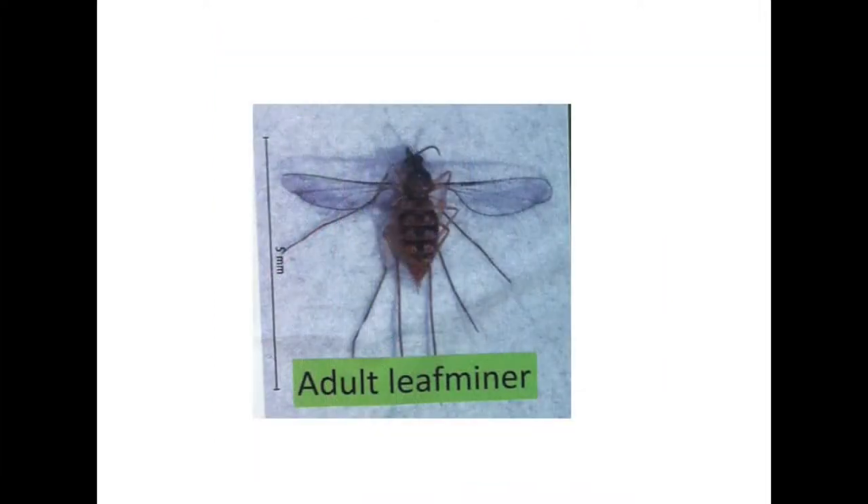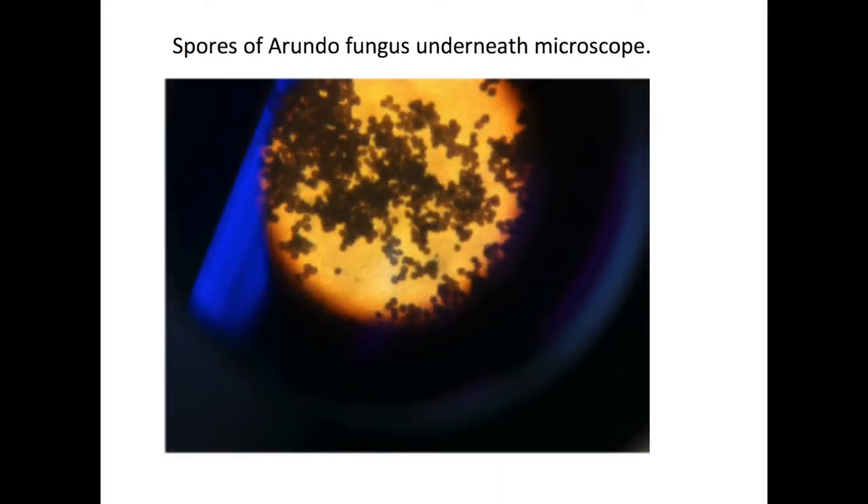It is also hypothesized to spread very quickly. The leafminer, however, is currently quarantined by the USDA and has not yet been introduced to Austin due to minimal information on the presence of the Arundo fungus.